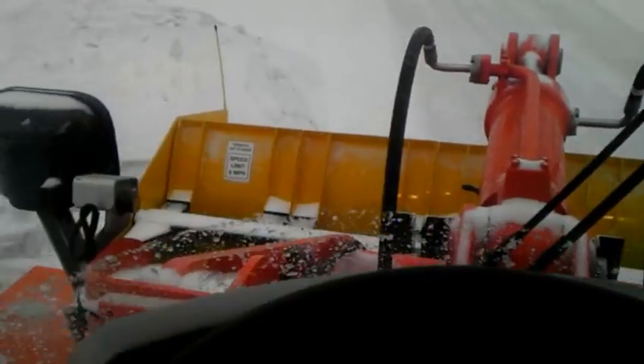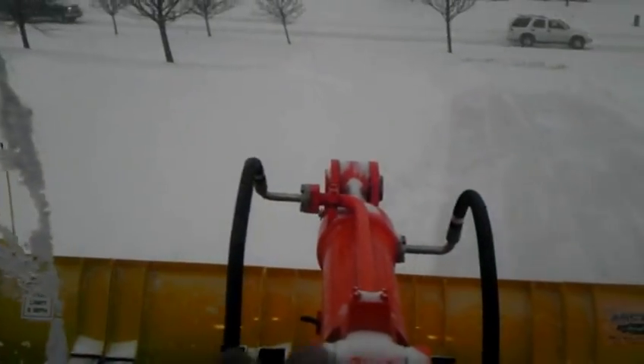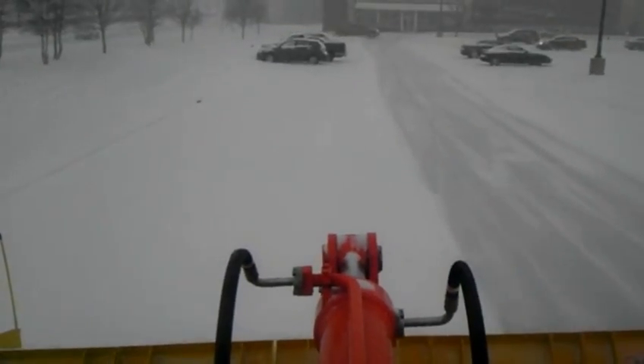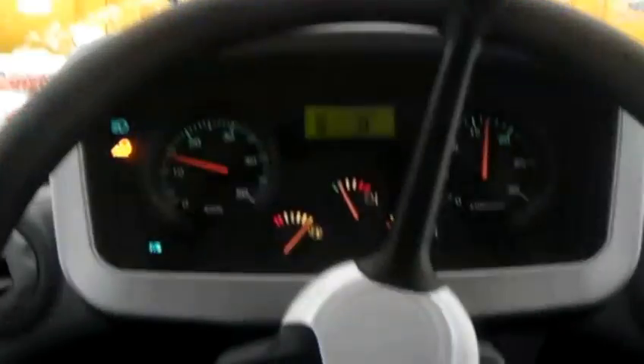Here I am back again — 2011 Doosan DL250, 14-foot Arctic sectional plow. Finally, January 20th, we actually have some snow. This is the first time we've had any real accumulation. It's still not a lot, but I'll take two or three inches. It's supposed to be five to seven, so maybe we'll have that luck.